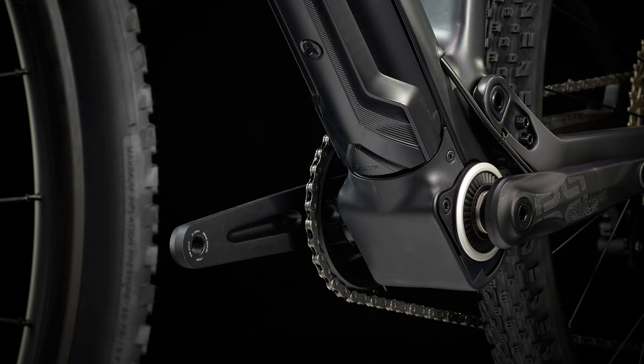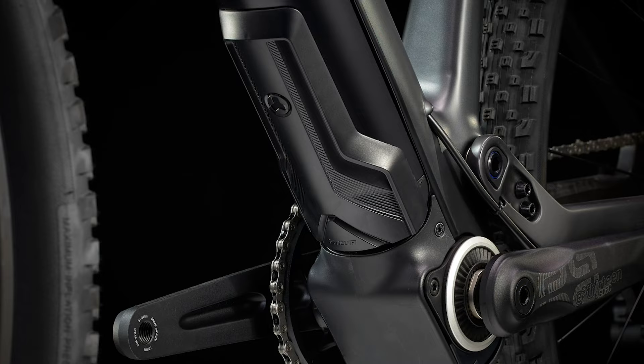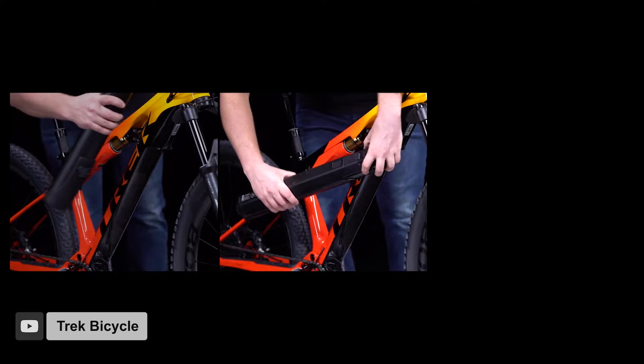First of all, it features the Fazua Ride Trail motor that puts out just 58 newton meters of torque, but is by far the smallest, lightest, and most compact of the e-bike motors we've seen so far today. It's also paired with the smallest battery of any of the bikes we've seen, just 250 watt hours. A cool thing about this particular battery is that it can be removed fully from the frame, saving 6.4 pounds off the bike if you wanted to take it on a ride without the electric assist.